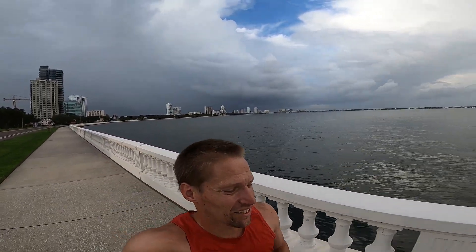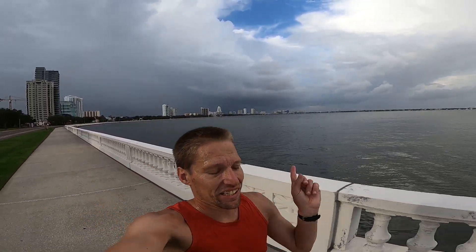Behind us, it looks like we might get a little rain later on in this run. We'll see if we can't beat it.